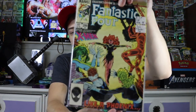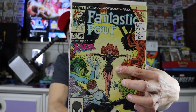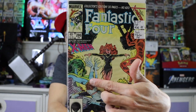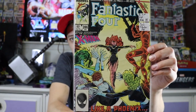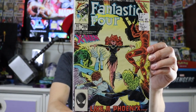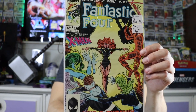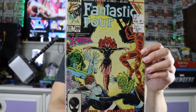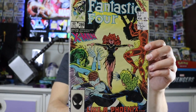And then last up, I really like this one — another Fantastic Four, number #286, with a special appearance by the Uncanny X-Men. Here you can see we've got Phoenix, She-Hulk, and of course some Fantastic Four members. That was a really sick cover — really nostalgic artwork, super awesome. Love that book.